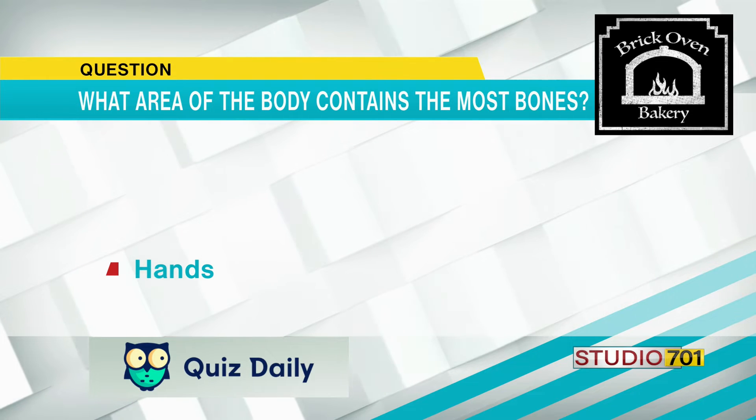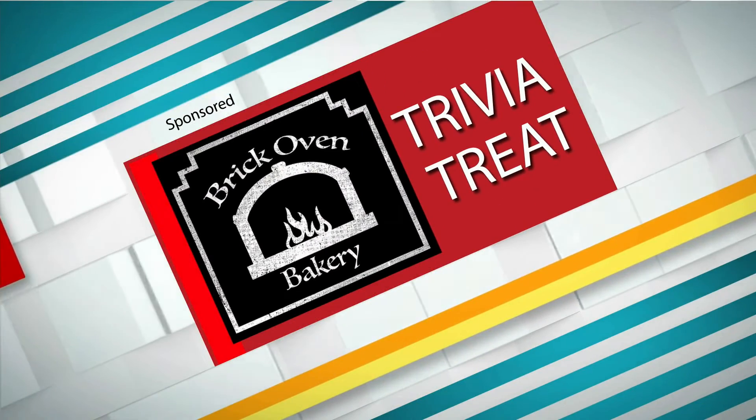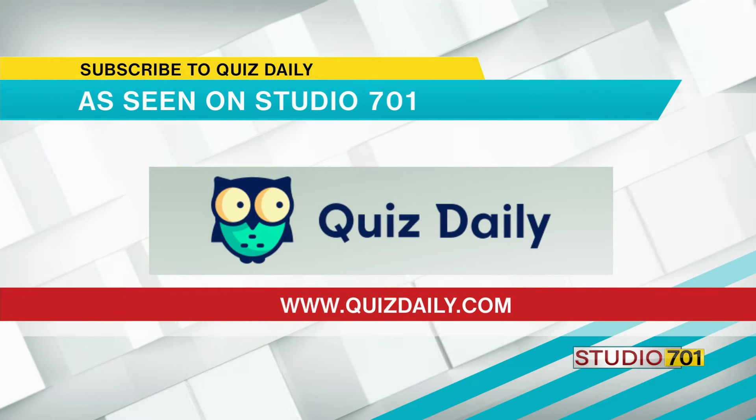Can you believe that? This has been our Trivia Treat sponsored by Brick Oven Bakery. If you like trivia like this in your inbox every day, head over to quizdaily.com to subscribe. And we do want to mention the Horror on Harmon, which is happening at UTTC — all proceeds from that go to student scholarships.